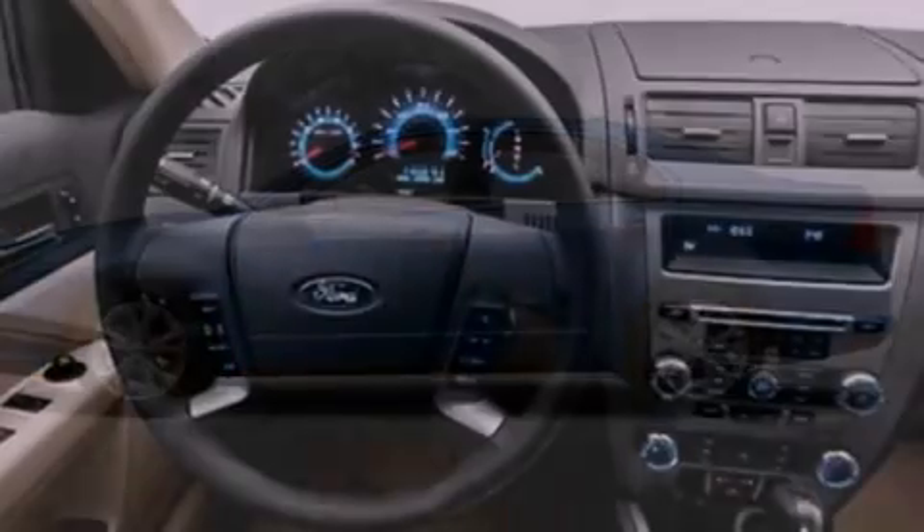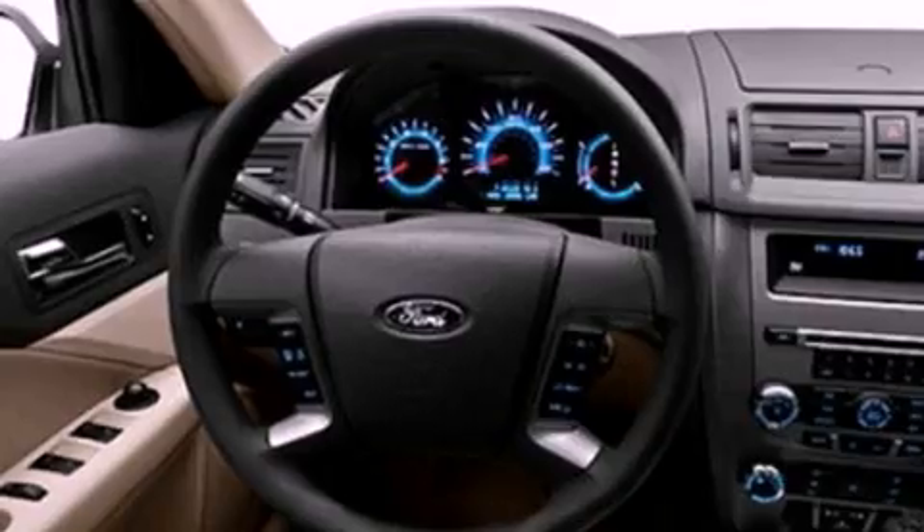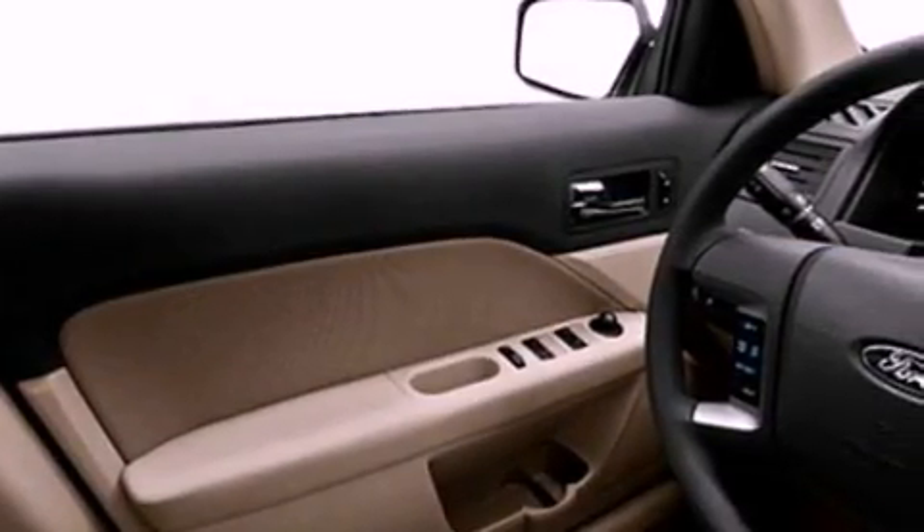Its top features include air conditioning, cruise control, full power accessories, a six-speaker audio system, a double wishbone independent front suspension, and a four-wheel independent suspension.